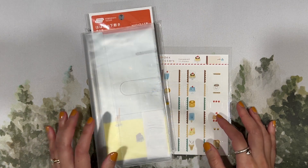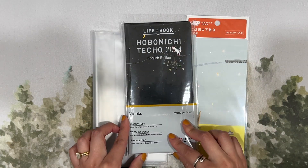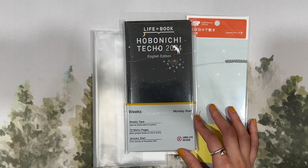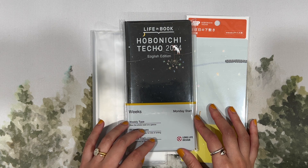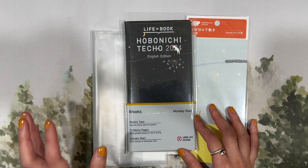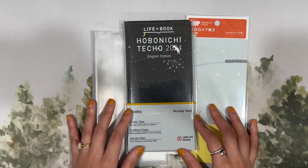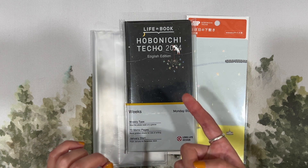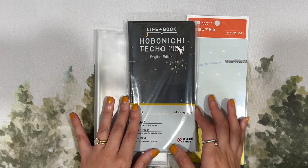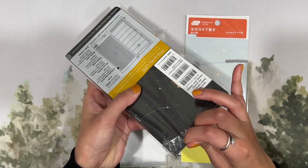Next up is my Hobonichi Weeks, which I'll be using as a health journal. I chose the beautiful Falling Stars version in the English edition. I've never used the Hobonichi Weeks before — I've used the A6 Techo a couple of times, in 2017 and again this year in the One Piece edition as a health journal to track meals, exercise, and other physical and mental symptoms. I'm really excited to use the Weeks for next year.